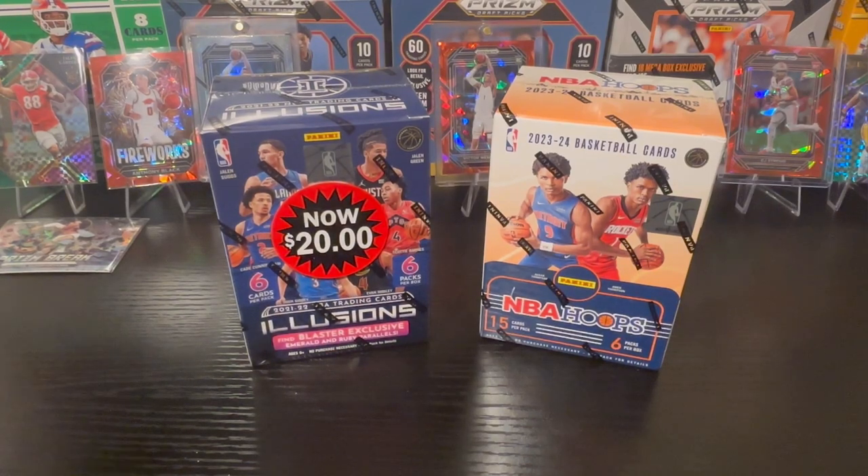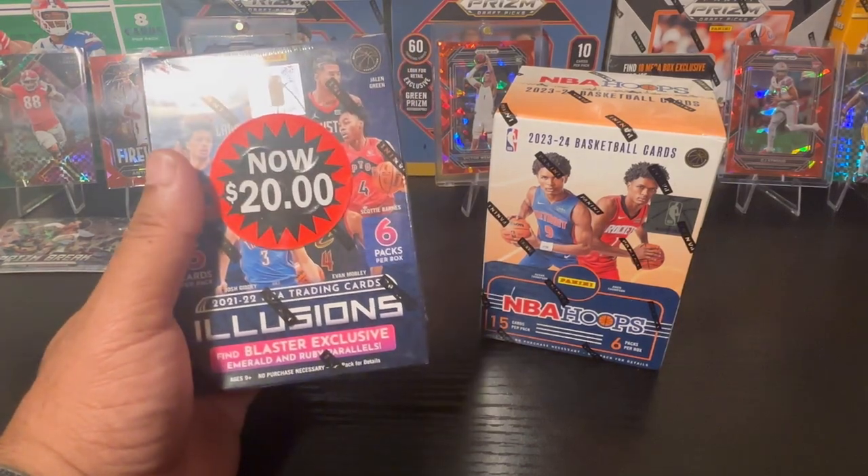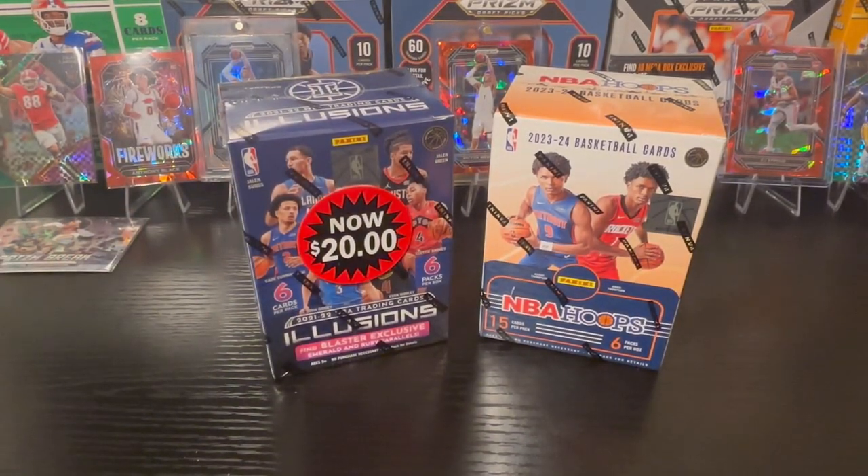While grabbing it, I also saw a little Illusions 2021-2022 for $20, so I said let's go ahead and try this one as well. There were a couple of interesting things there, but since I saw Hoops I put a lot of the other stuff back and just want to load up on Hoops.